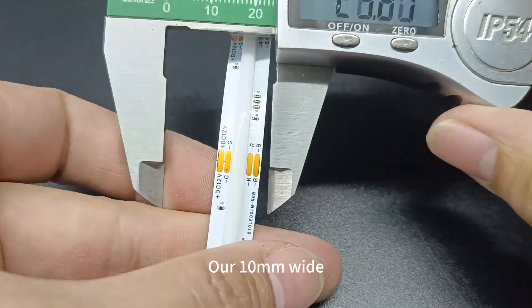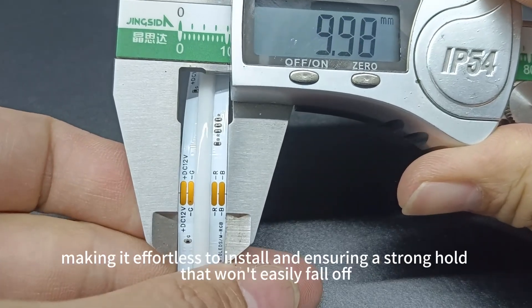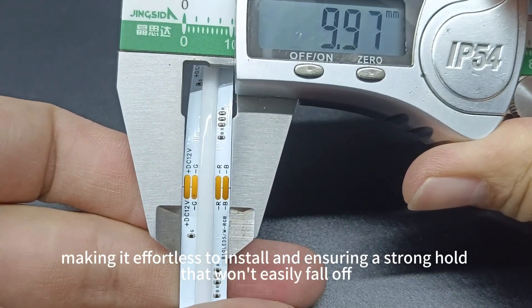All 10mm wide, the 0.3mm thick strip comes with high-quality 3M adhesive, making it effortless to install and ensuring a strong hold.